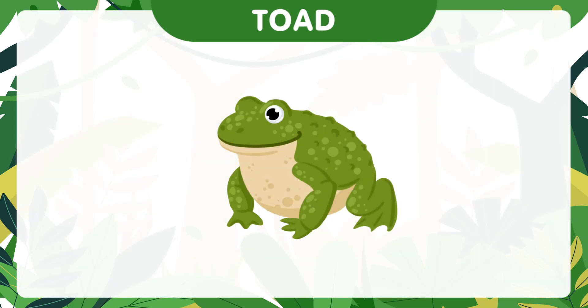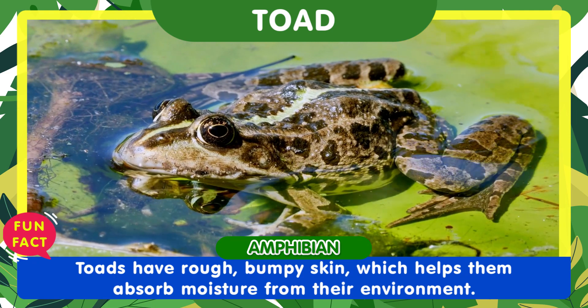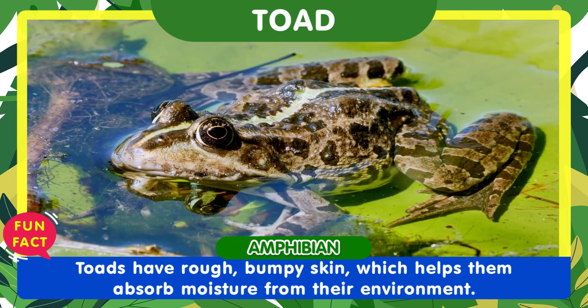Here comes the toad. Toads have rough, bumpy skin, which helps them absorb moisture from their environment.